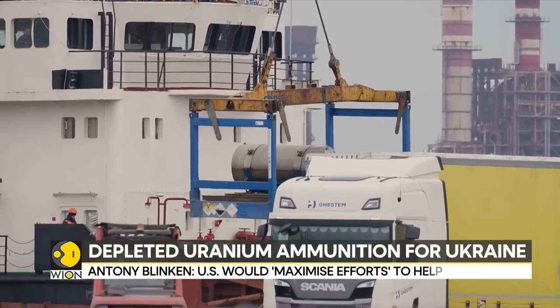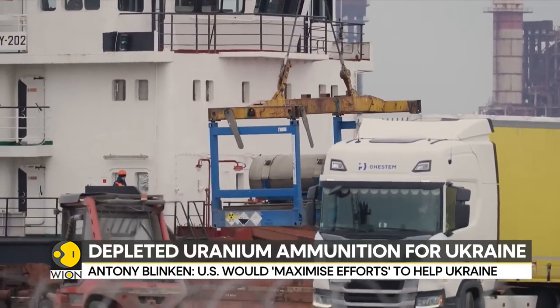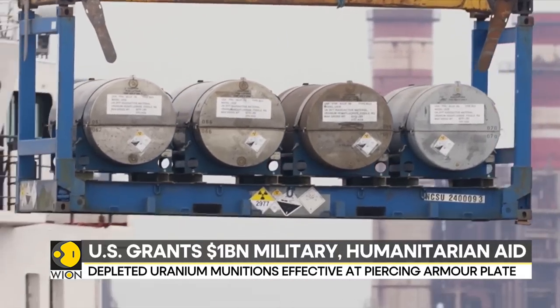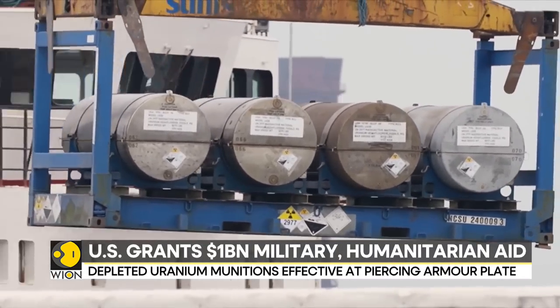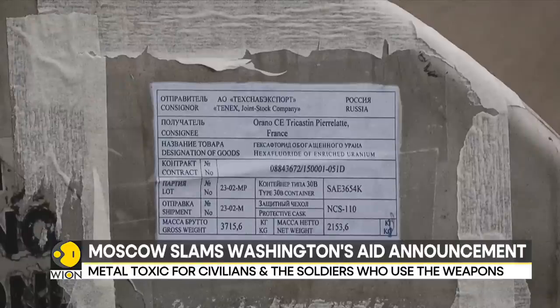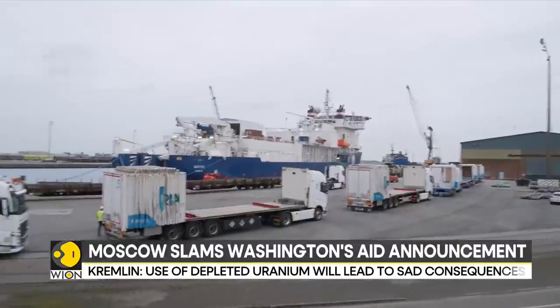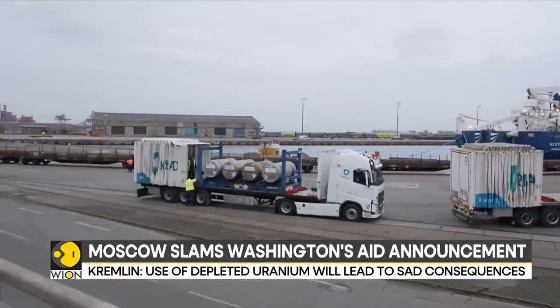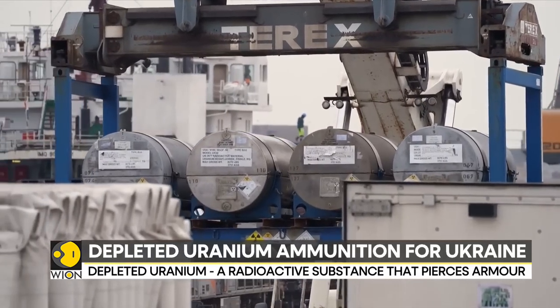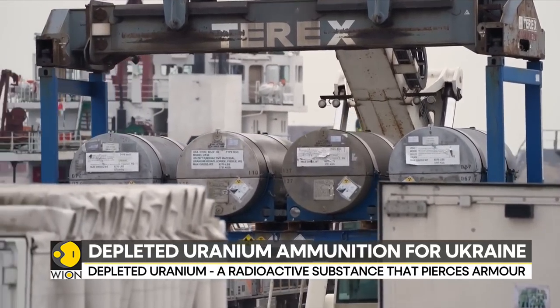The question is: what is depleted uranium, and why is its use a major point of contention? Depleted uranium is highly effective in piercing armor plate, but its use is extremely controversial. And despite what is said about depleted uranium being non-radioactive, the fact is it still remains mildly radioactive.